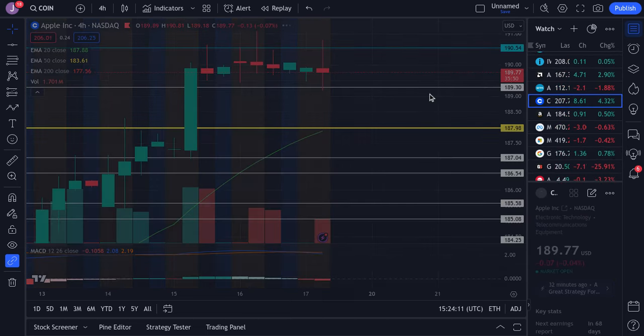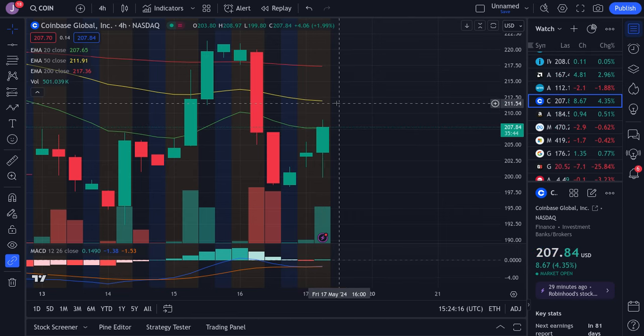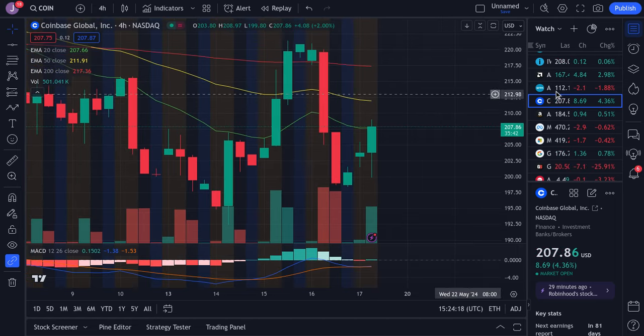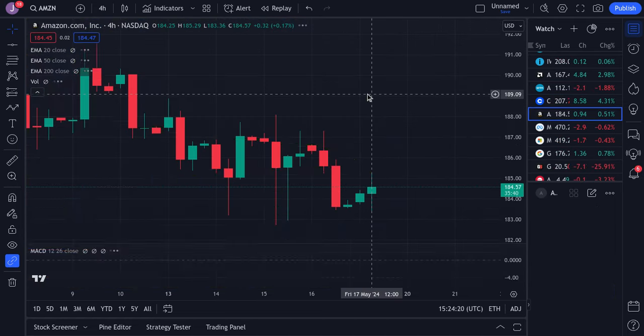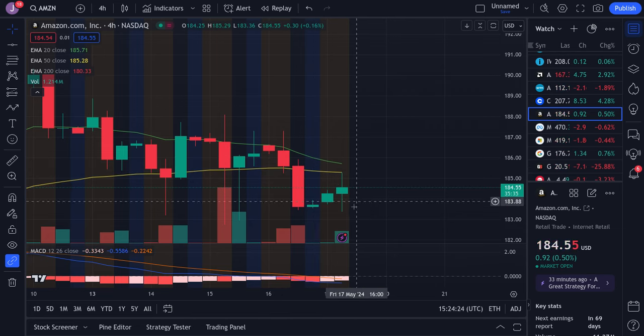Coinbase is showing some strength right now — we're actually trying to break and test this 207 area. If we break this, look for 211. There is some strength in the chart right now, so I'm looking for more potential upside. For Amazon, I'd be a little bit careful because we have resistance at 185 and we've struggled to break through that. Support is at 183 — I think we might just shuffle between 185 and 183 for the majority of the day.